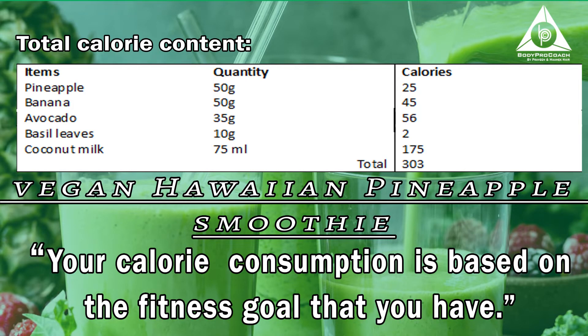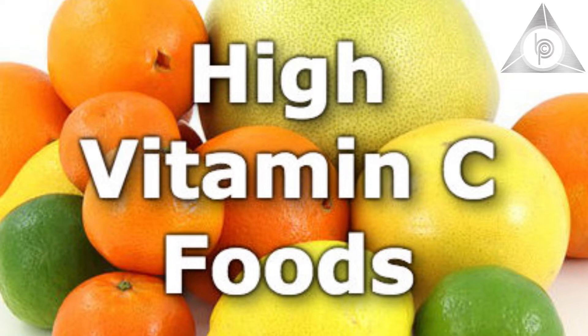So our healthy vegan Hawaiian Smoothie is ready. This is a really good option. Why? Because it keeps your gut extremely strong — it has really good antioxidants and enzymes. You also get a great amount of healthy fats and vitamin C, which means great skin quality and a great immune system.